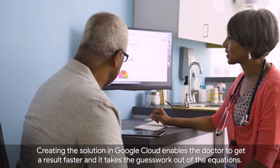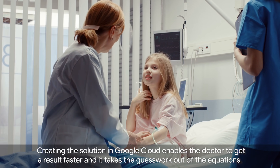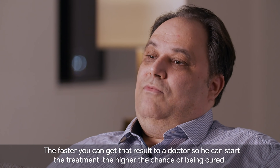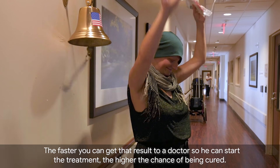Creating the solution in Google Cloud enables the doctor to get a result faster and it takes the guesswork out of the equation. The faster you can get that result to a doctor so he can start the treatment, the higher the chance of being cured.